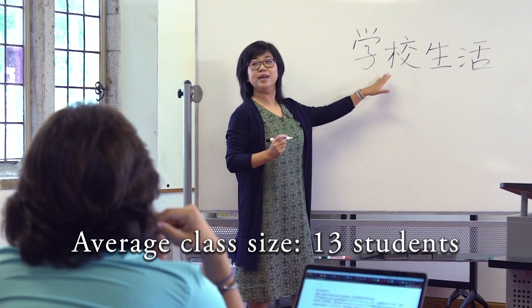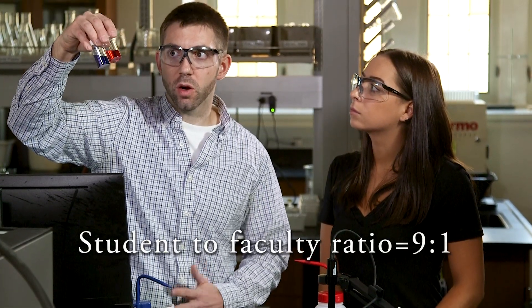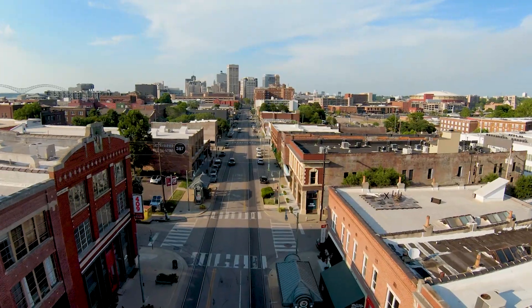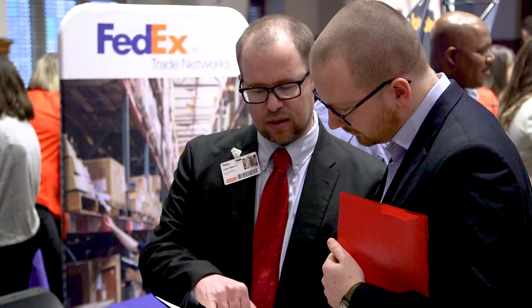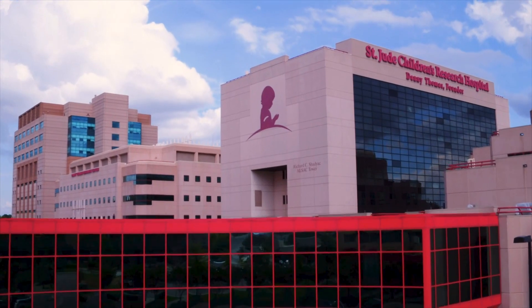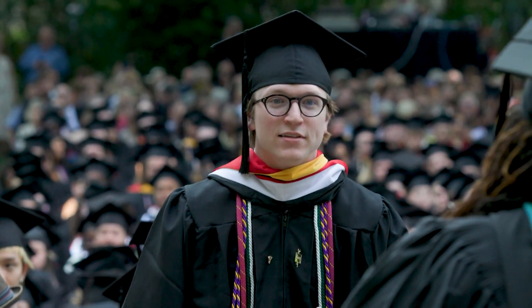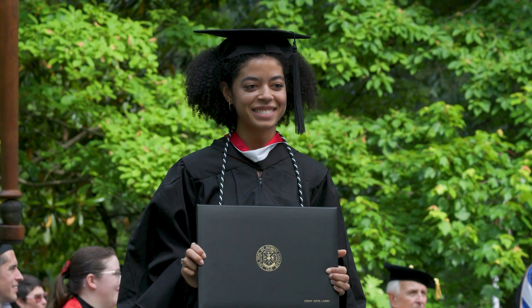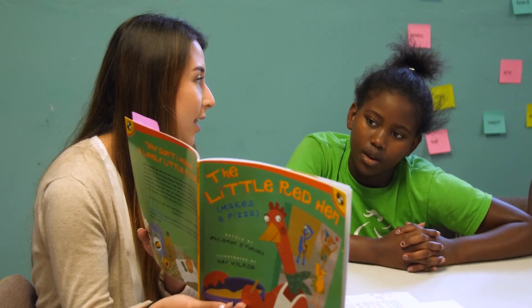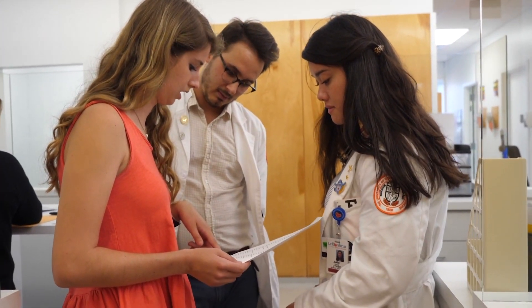They enjoy small classes — the average size is just 13 students — meaningful relationships with their professors, with a student-to-faculty ratio of nine to one, and big city opportunities like internships with Fortune 500 companies and research at St. Jude Children's Research Hospital. All of this helps ensure that our students are career and grad school ready when they graduate. We are nationally recognized for our engagement and community service and the number of our students who are admitted to medical school.